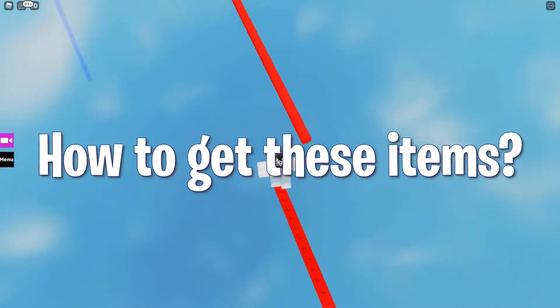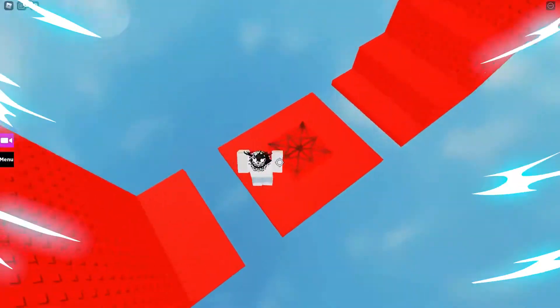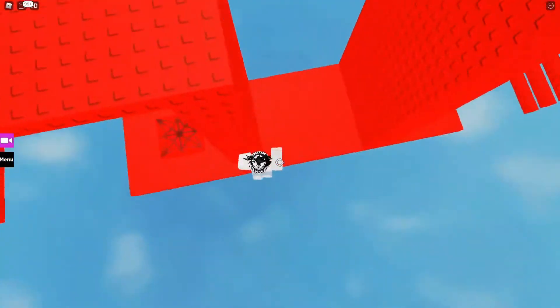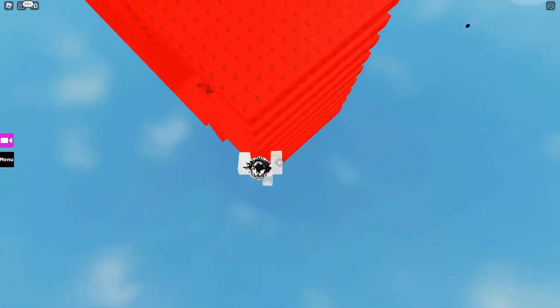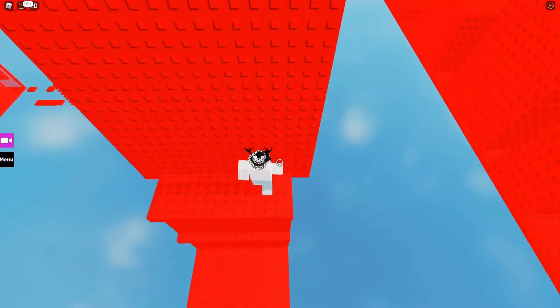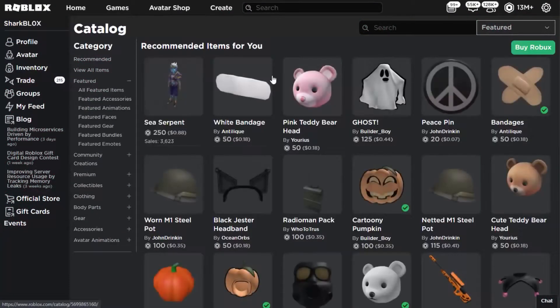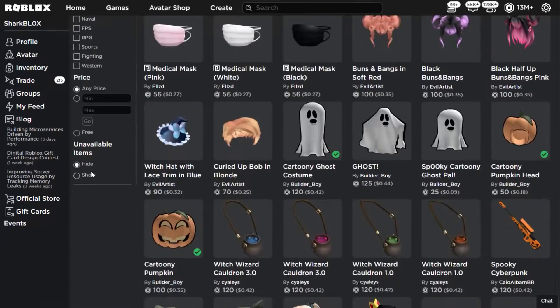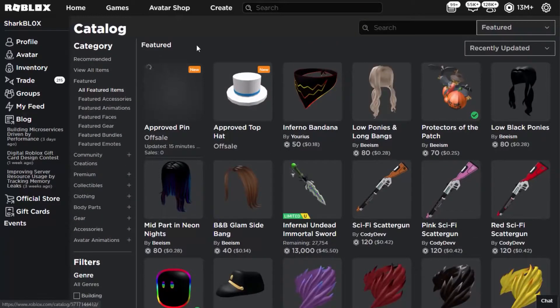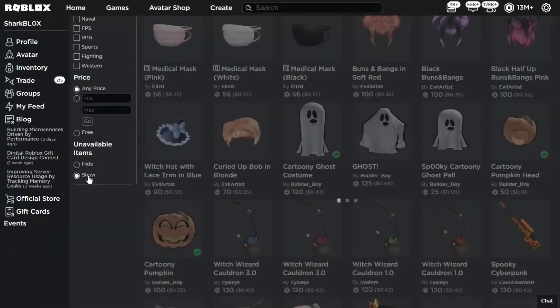So how do we get these items? We all know that whenever something new appears, we get a lot of questions in our minds such as: would this be free of cost, how much will it charge, how can we get that, and many others. First, let's find out how we can find them. You need to get onto the Roblox website, go to the avatar shop, and go to the option 'Featured.' After clicking the featured option, click on 'All Featured Items' under the same column. Then filter the items by clicking 'Recently Uploaded Items' on the top right side. The last step is to check the box that says 'Show Unavailable Items' on the lower left.